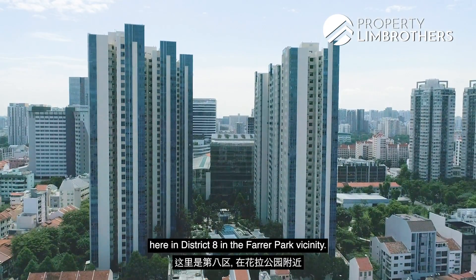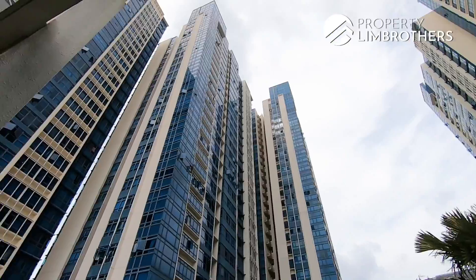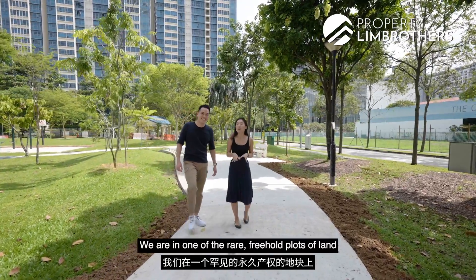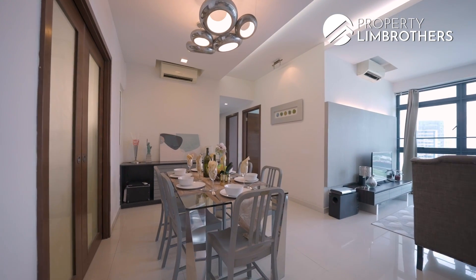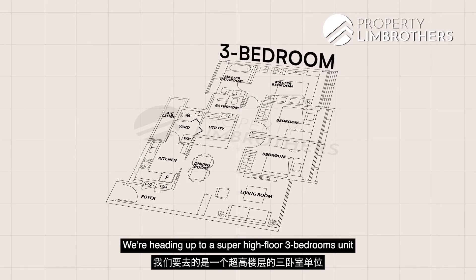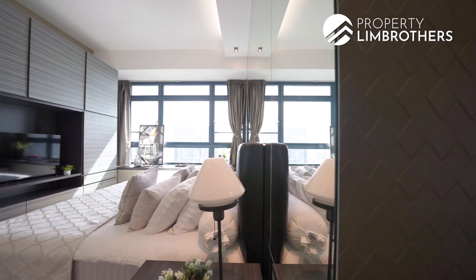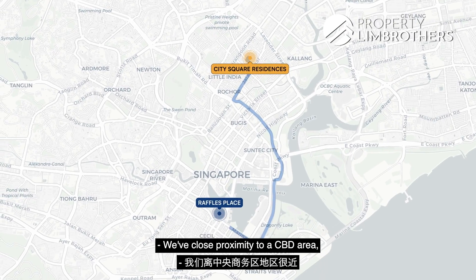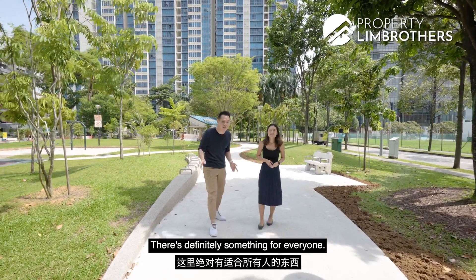Hey guys, the Property Lin Brothers team is back here in District 8 in the Farrer Park vicinity. We are in one of the rare freehold plots of land right next to the MRT station. We're heading up to a super high floor 3-bedroom unit standing at 1,195 square feet. With close proximity to the CBD area, established amenities, and excellent connectivity, there's definitely something for everyone.